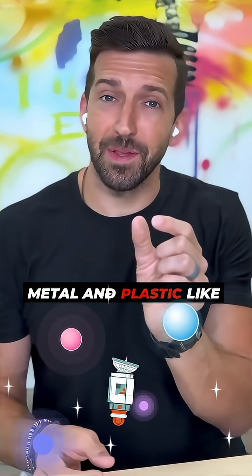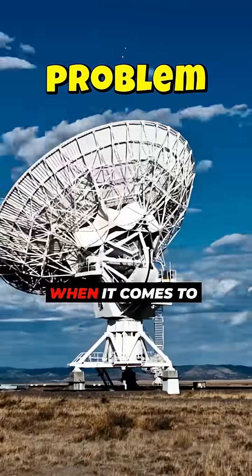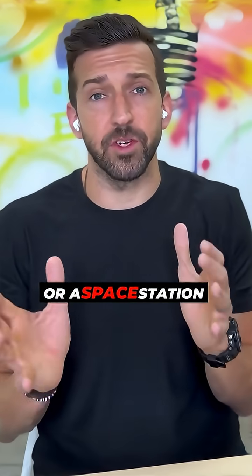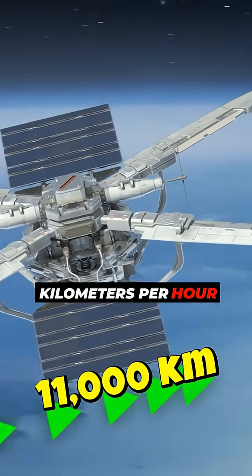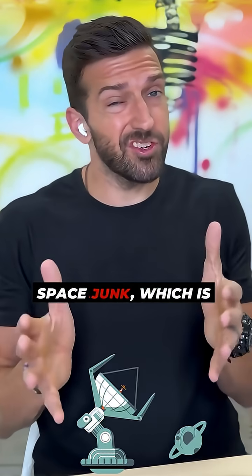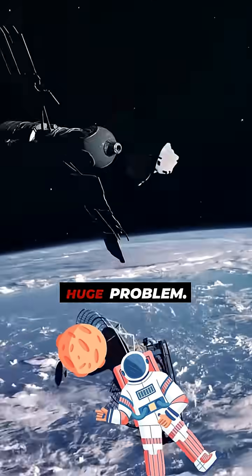Now, tiny pieces of metal and plastic like this, often known as space junk, are a real problem when it comes to traveling in outer space. Anything orbiting the earth, like a satellite or a space station, generally travels between roughly 11,000 kilometers per hour up to 28,000 kilometers per hour. And at those speeds, space junk — which is typically little fragments of broken up satellites — can be a huge problem.